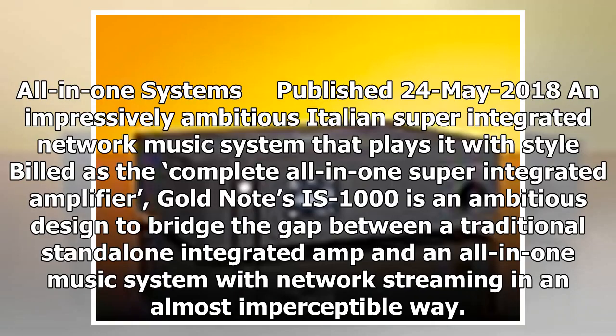Published the 24th of May 2018, the Gold Note IS-1000 is an impressively ambitious Italian super-integrated network music system. Built as the complete all-in-one super-integrated amplifier, it is an ambitious design to bridge the gap between a traditional standalone integrated amp and an all-in-one music system with network streaming, in an almost imperceptible way.